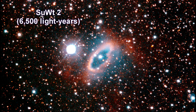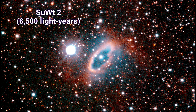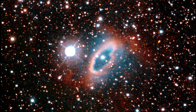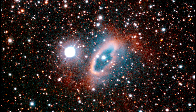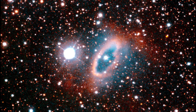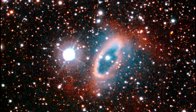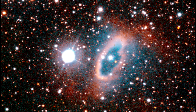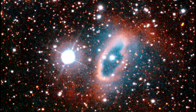SUWT 2's central star is actually a close binary system where two stars completely circle each other every five days. The interaction of these stars and the more massive star that sheds material to create the nebula formed the ring structure. The burned-out core of the massive companion has yet to be found inside the nebula.